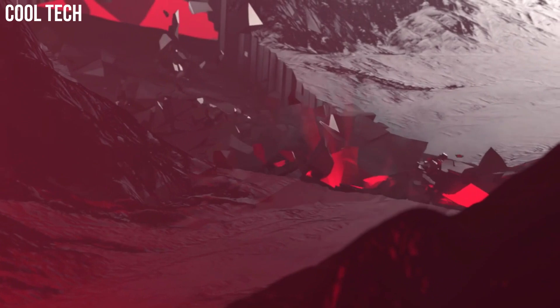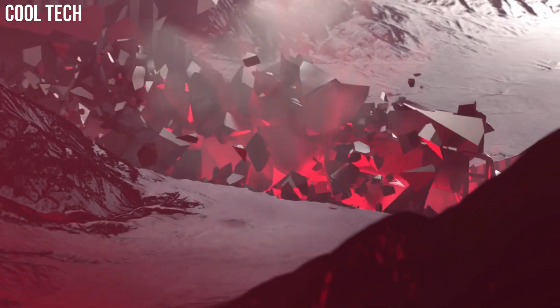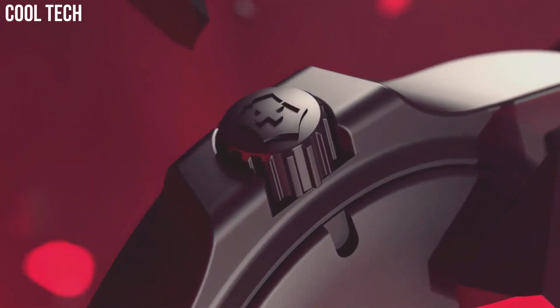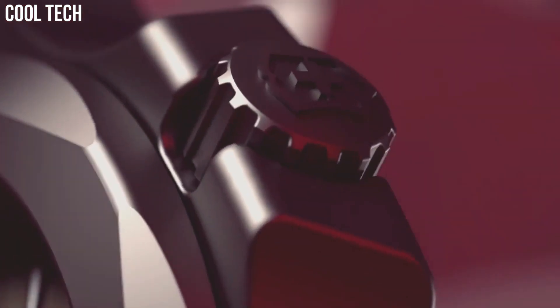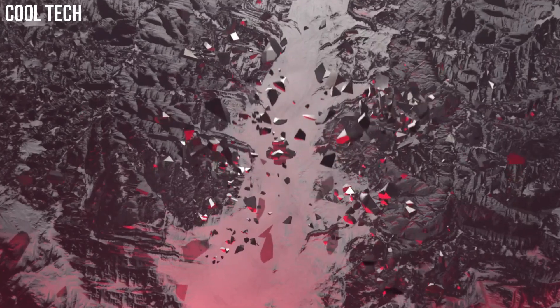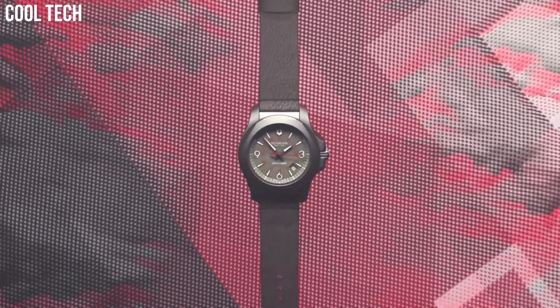Dial color: Gray. Bezel material: Titanium. Bezel function: Stationary. Calendar: Date. Item weight: 3.2 ounces. Movement: Swiss quartz. Water-resistant depth: 660 feet. Number 4.